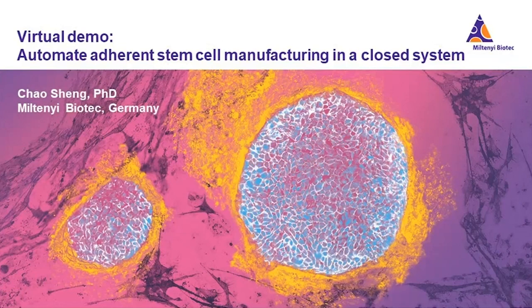My name is Chao Sheng, and I am the Global Product Manager for Regenerative Medicine Portfolio at Milton E. Biotech.